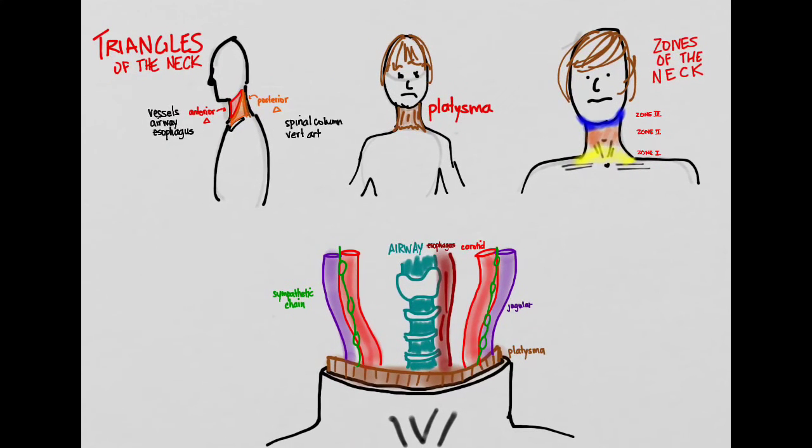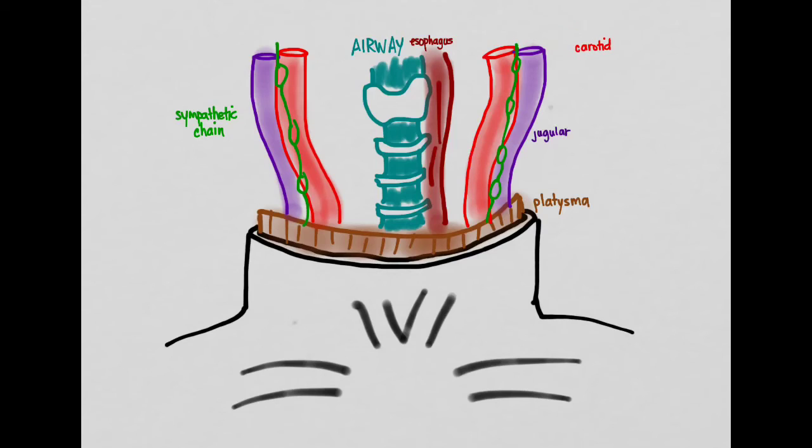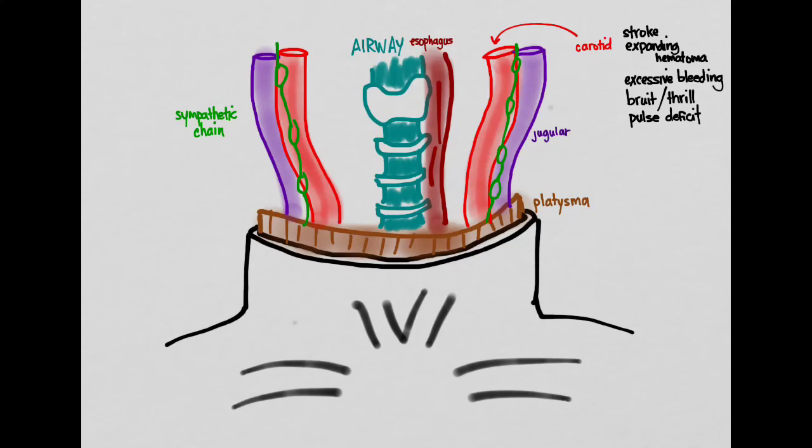Knowing the anatomy helps identify expected symptoms. If the carotid is injured, the patient may have stroke symptoms from reduced cerebral blood flow, an expanding hematoma that can compress the airway, uncontrolled bleeding, or a bruit and thrill over damaged vessels. Injury to the subclavian can produce a pulse deficit between sides, as the injured side loses blood flow and the pulse weakens.